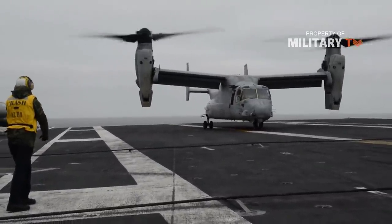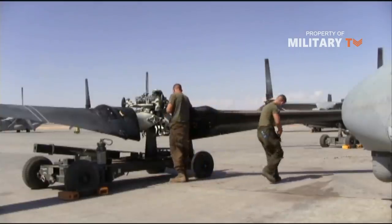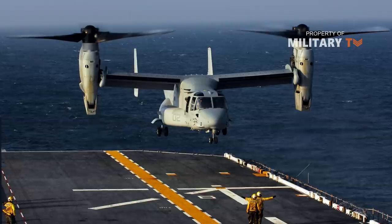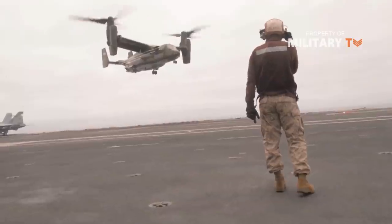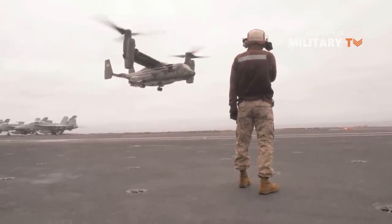The Bell Boeing team jointly produced the aircraft. The Osprey is the world's first production tiltrotor aircraft, with one three-bladed prop rotor, turboprop engine, and transmission nacelle mounted on each wingtip.